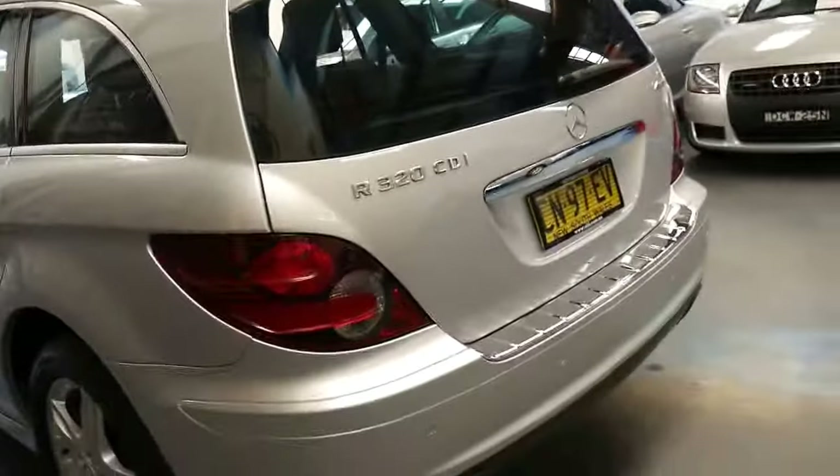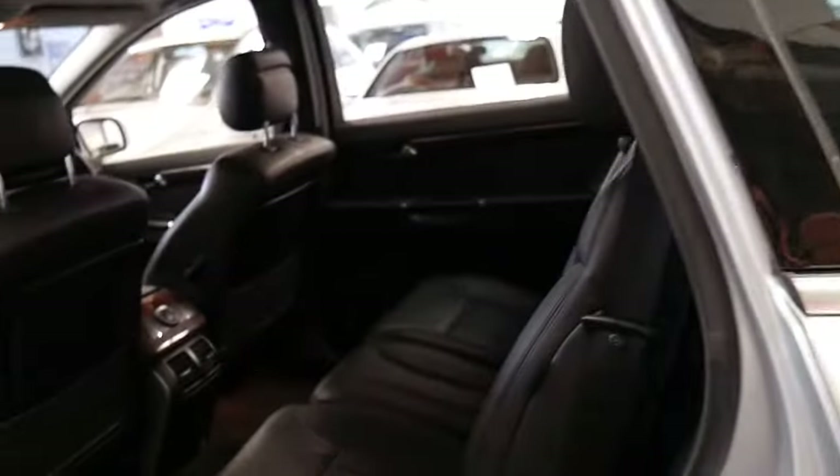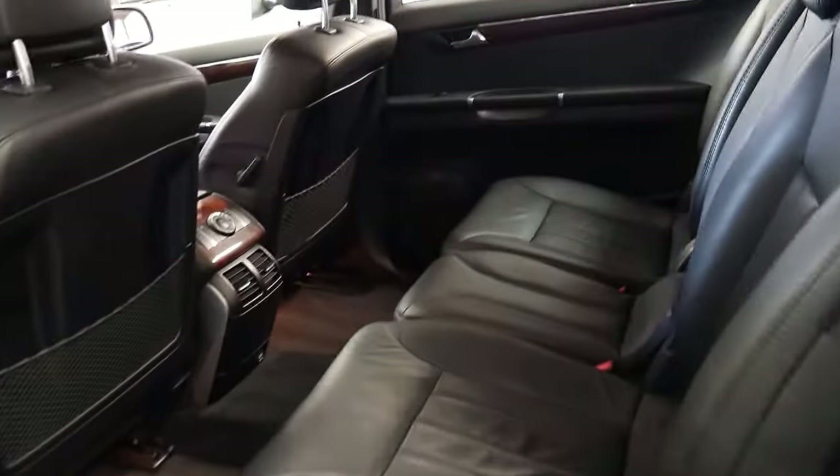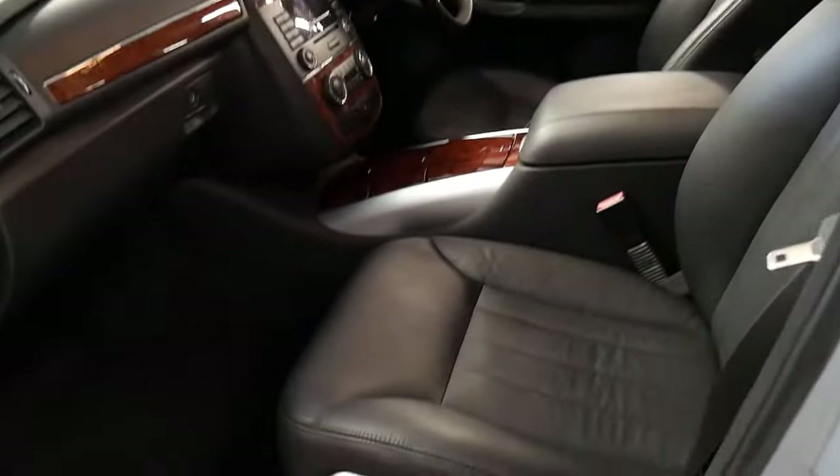For someone looking for a diesel seven-seater family car for under $30,000, this is a car worth having a look at. It's got nice soft leather seats, it's silver with a black interior so it's easy to keep clean — and as much as we love light and cream interiors, this is easy to keep clean also.